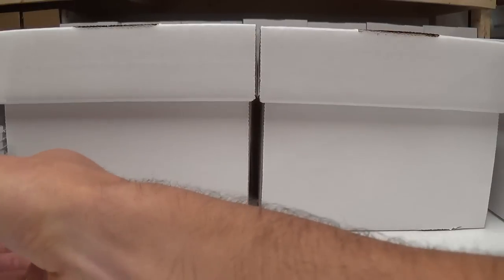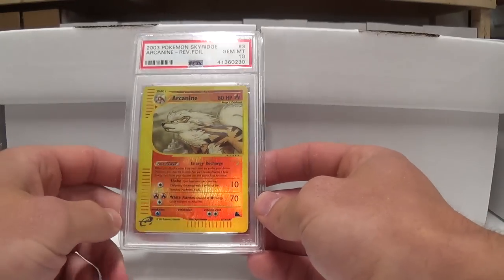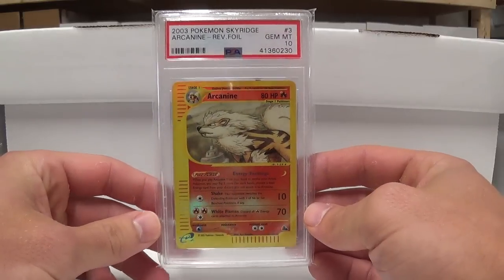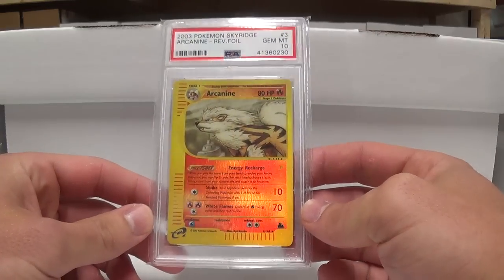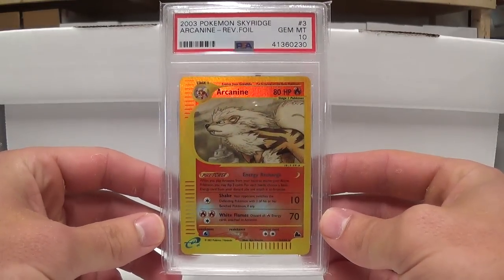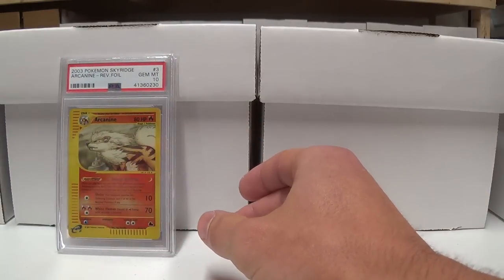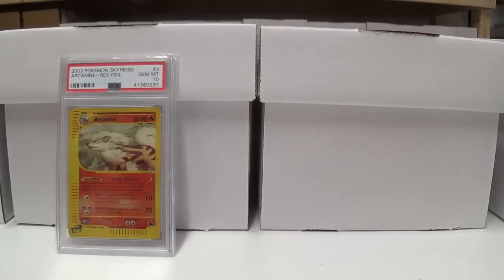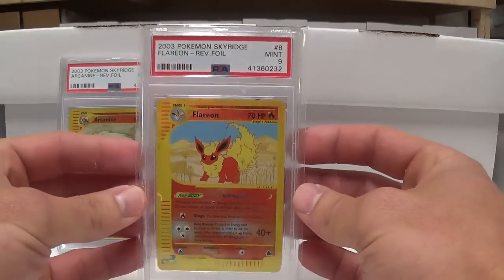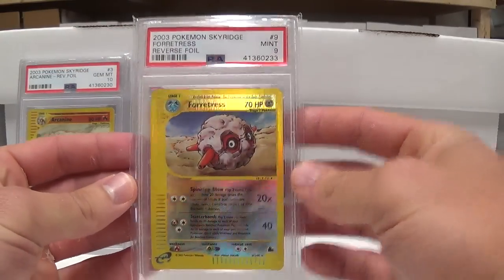I'm going to start off with Sky Ridge. Starting with the reverse holographics — this is not a complete set of reverse holographics, but it was a lot of them that were in a particular large purchase I had back in June. Overall I was really satisfied with them. Here we've got a Gem Mint 10 for Arcanine. Beedrill got a 9, and maybe some fan favorites like Flareon pulled a 9. I've got a Fortress, a 9.